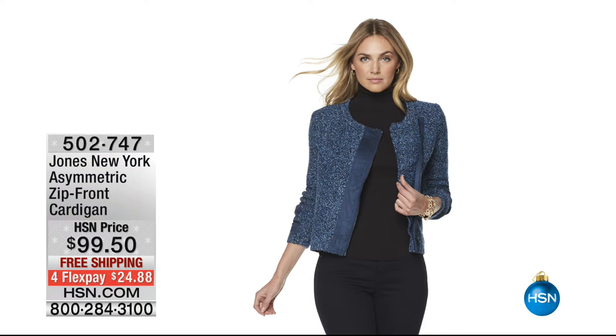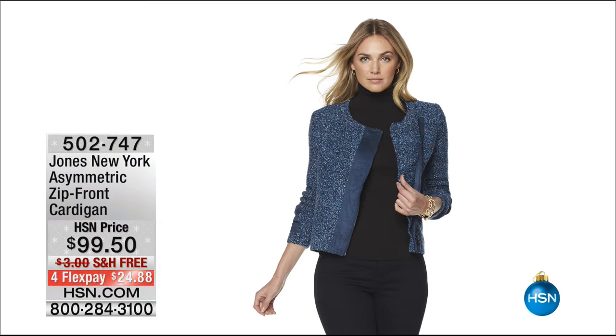The asymmetric zip front cardigan is finally back in stock. This is a piece that's going to be in your wardrobe — you'll do your happy dance because it can look so many different ways. The asymmetrical cut and fabric just looks so cool; you can wear it a million different ways. It's classic — like a princess who's always pulled together.